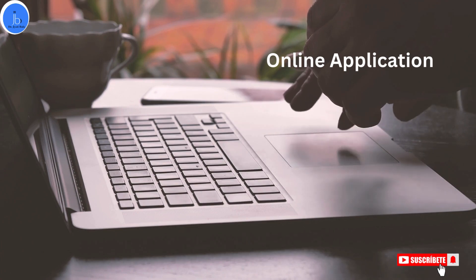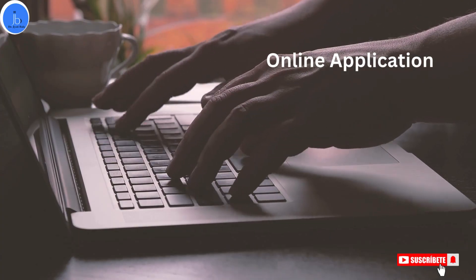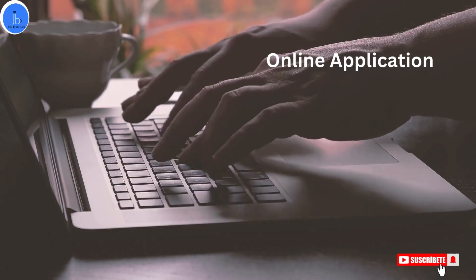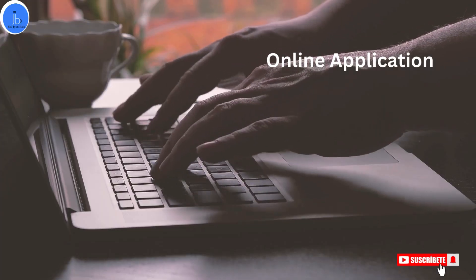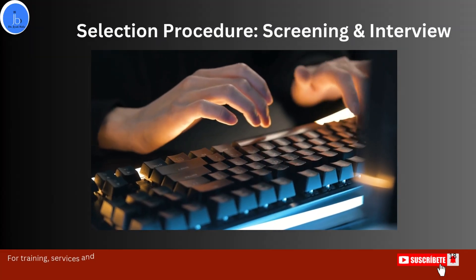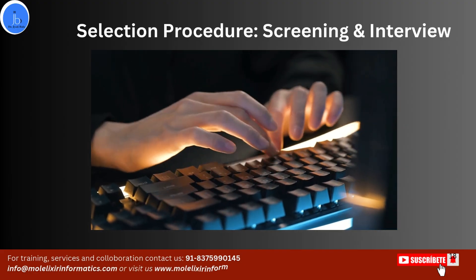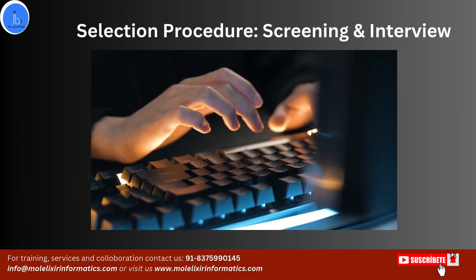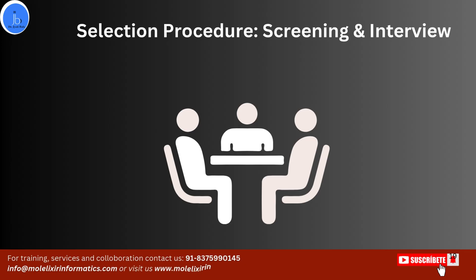Regarding the application process, the application is online. You have to apply through the web portal — I will put the link in the description. Offline applications via email will not be entertained. For the selection procedure, there will be an initial screening based on your documentation, followed by an online interview. Selection will be based on multiple factors: your previous marks, work experience related to research, any certifications, your performance in competitive examinations, and your performance in the interview.